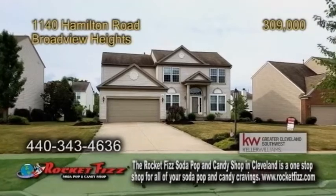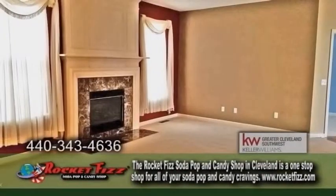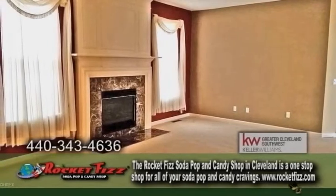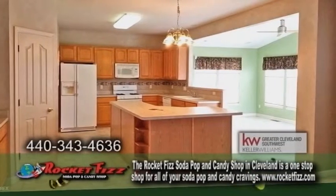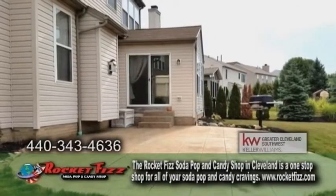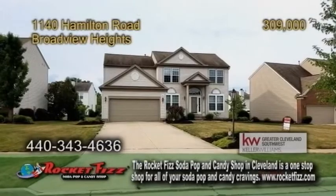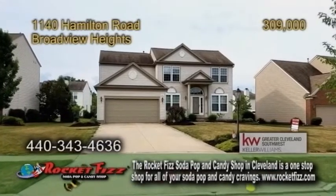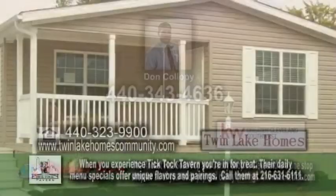A colonial in Broadview Heights. This home offers four bedrooms and two and a half baths. The large living room is accented with a fireplace. The spacious kitchen has a large island and an attached morning room. The backyard has a huge stamped concrete patio. The community offers an in-ground pool, clubhouse, and a five-mile walking trail. Contact Don Colopy for more details.